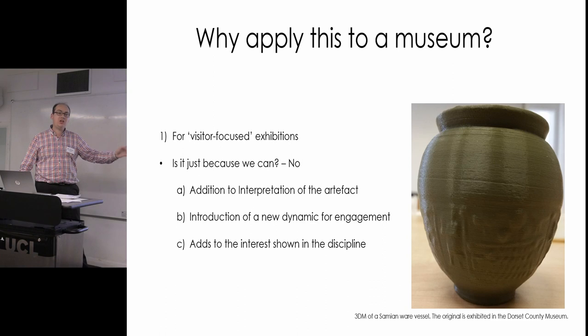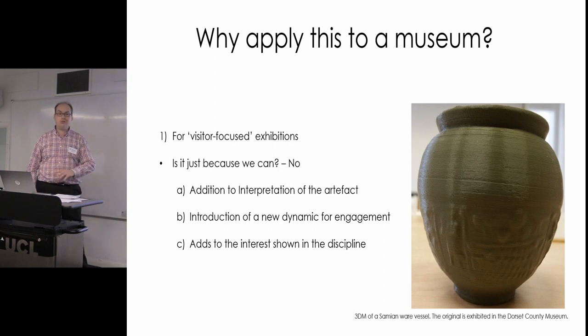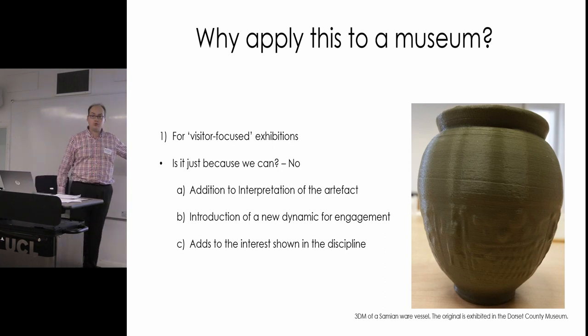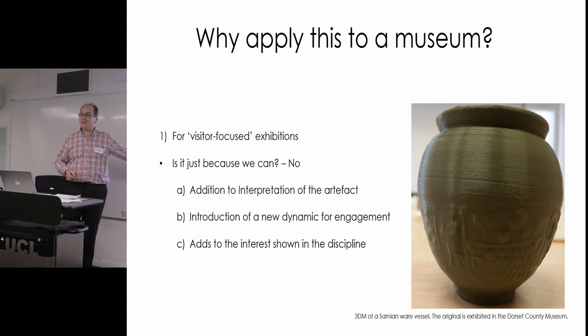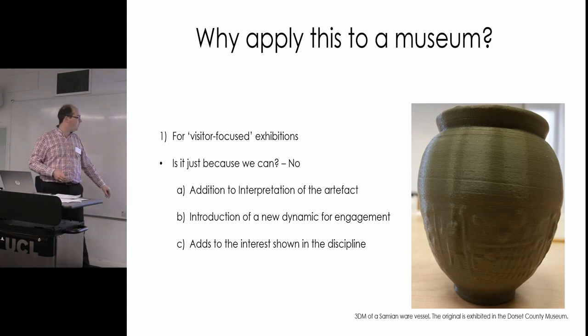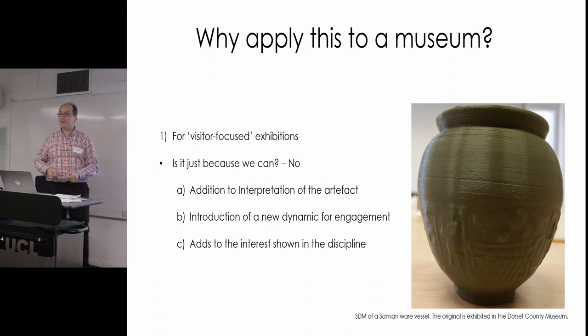If you're just looking for a nice press release out of this you're perhaps looking at the short term. There's so much more here. This is a lot about selection — how you in the museum actually apply this technology is more useful than simply getting your hands on the technology to begin with. And of course there's the introduction of a new dynamic for engagement: the tactile interaction.